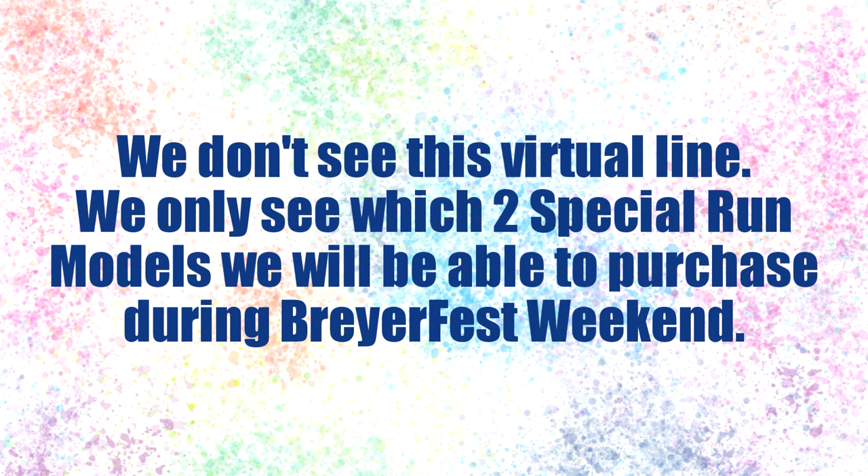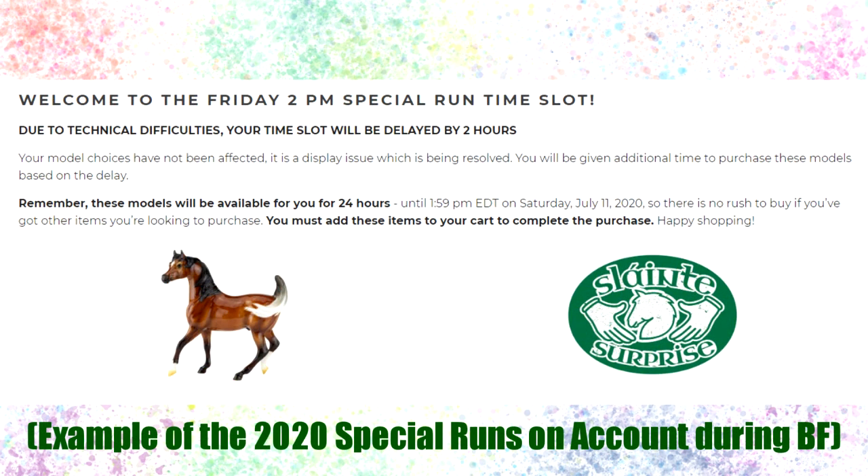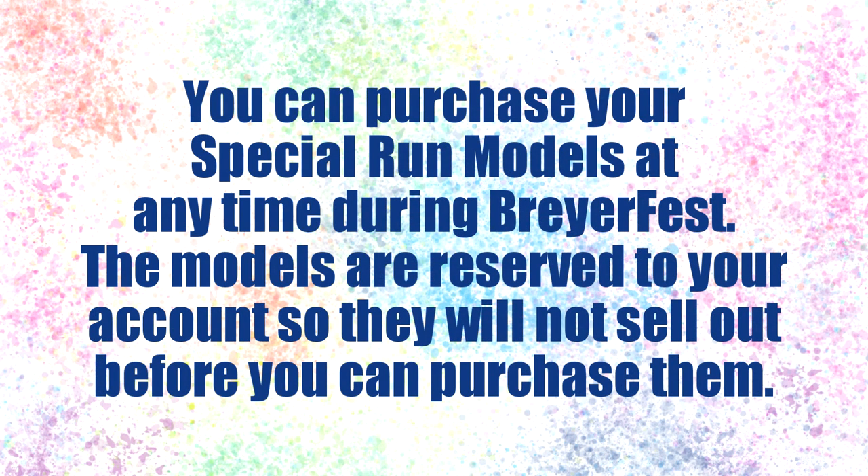After this process happens digitally behind the scenes with Briar, we don't see where our tickets are going to be in line or anything like that. What happens is come BriarFest, two special run models will show up on your account available for purchase. These special run models may be the ones you wanted the most, or they may be the ones you wanted the least, or maybe something in the middle. It will solely depend on your preference list and where your ticket randomly ends up in the virtual special run line. You will have all weekend to purchase these special run models — they are reserved for you on your account and will not sell out from underneath you.